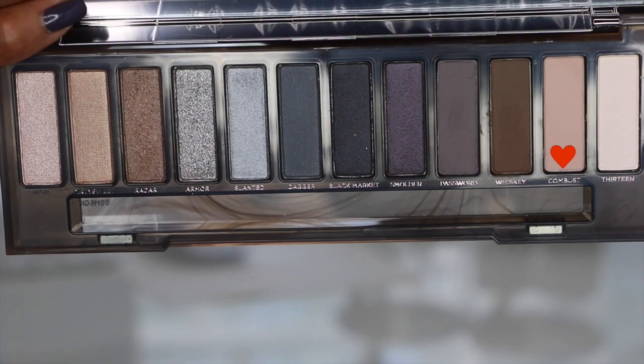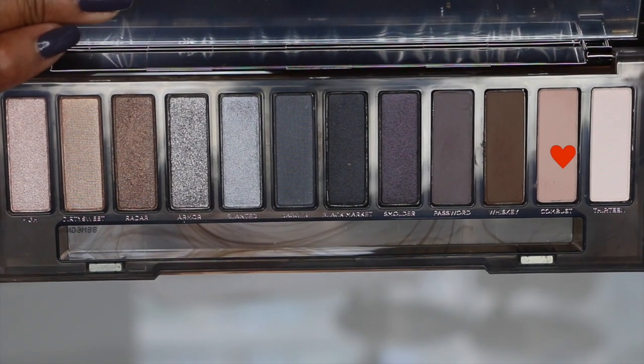I forgot to use my concealer before using my brow color. I'm using the color Combust to highlight my brow bottom. I am also using Combust on my inner tear duct area and dragging that underneath to my inner lower lash line.